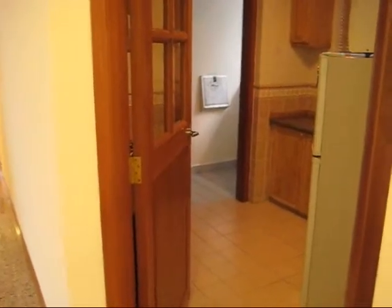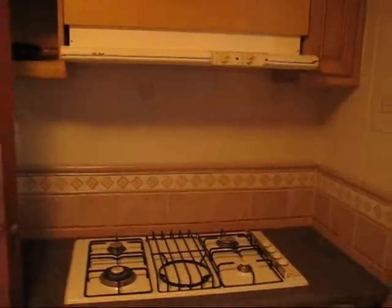This is the kitchen area, with a cooker and hob, and also the fridge.